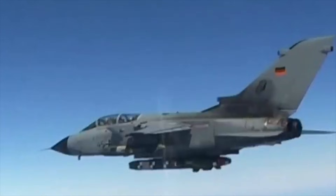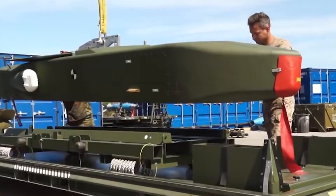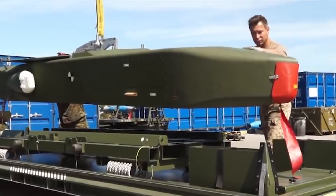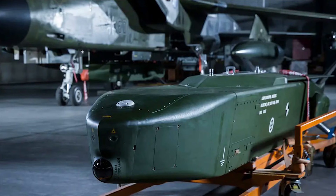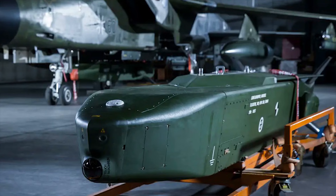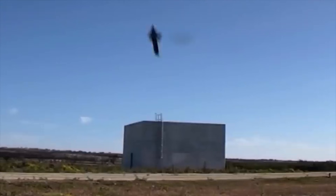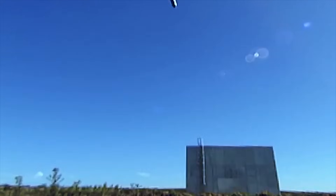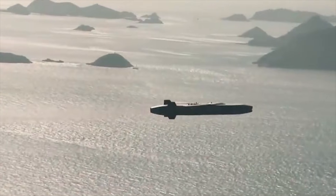The Taurus KEPD-350 is a long-range, air-launched cruise missile developed by Taurus Systems, a joint venture between MBDA Deutschland and Saab Bofors Dynamics. The Taurus missile was designed to provide precision strike capabilities against a variety of high-value and heavily defended targets. Development began in the late 1990s and it entered service in the 2000s. The missile has a range of around 310 miles or 500 kilometers, and can fly at subsonic speeds to enhance its ability to penetrate enemy air defenses.